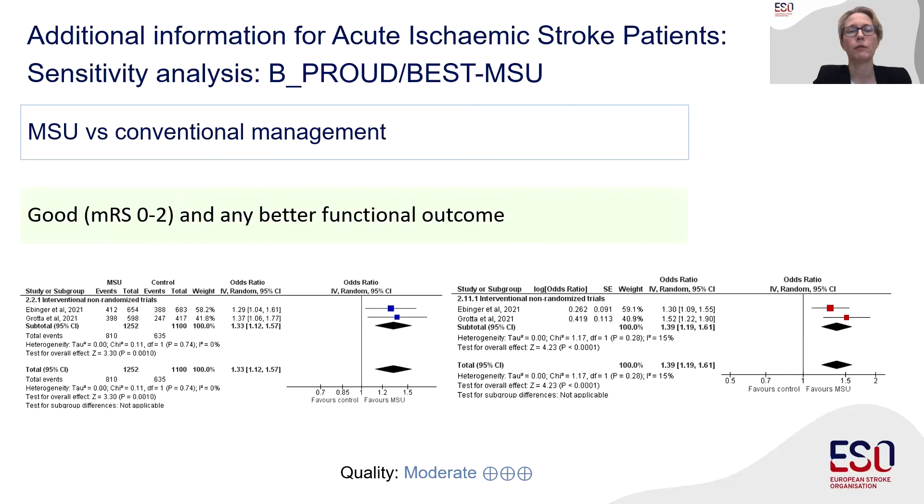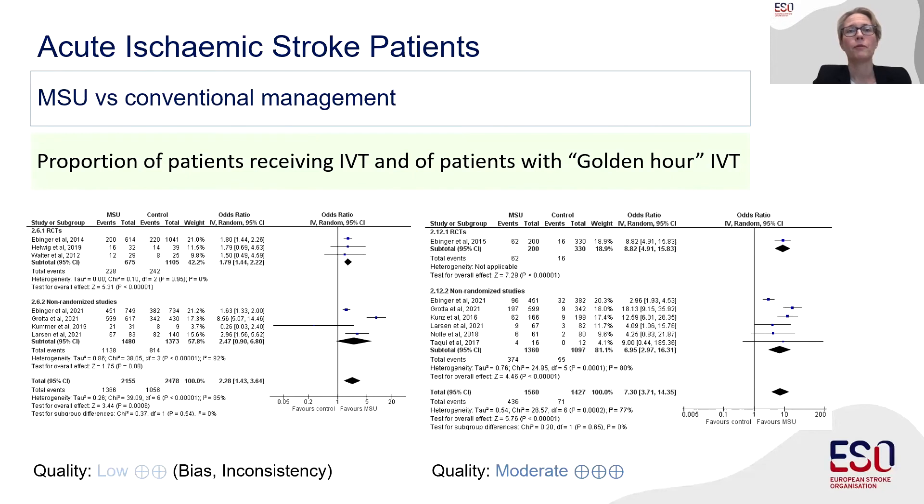The sensitivity analysis also showed odds ratios of 1.33 and 1.39 for good or any better functional outcome. The proportion of ischemic stroke patients receiving intravenous thrombolysis was higher in the MSU group, with an odds ratio of 2.28, and more thrombolyzed patients received treatment within the golden hour — the first 60 minutes after symptom onset, when probability of full recovery is highest — with an odds ratio of 7.3. MSU treatment was also associated with a shorter time between emergency call and start of IVT. Evidence came from one to three randomized controlled trials and four to six non-randomized studies.